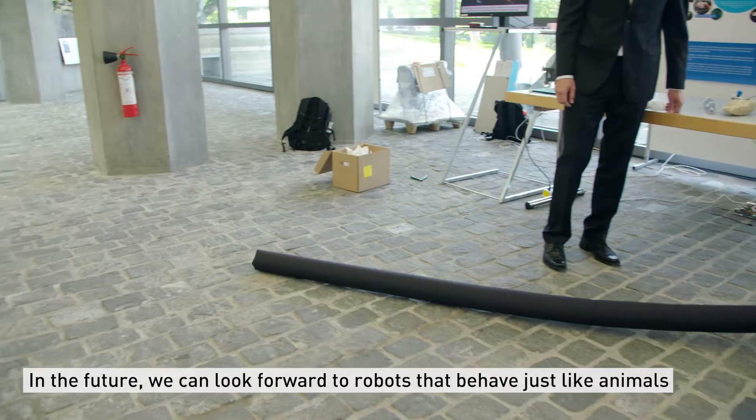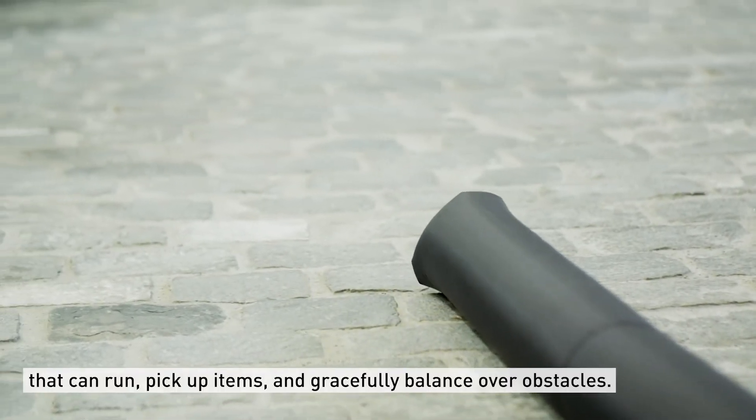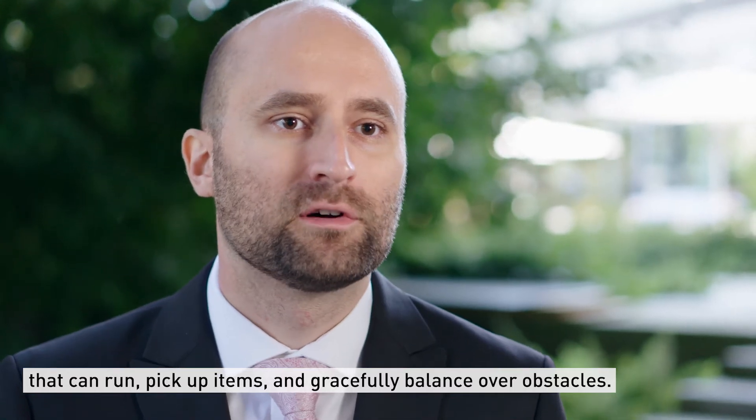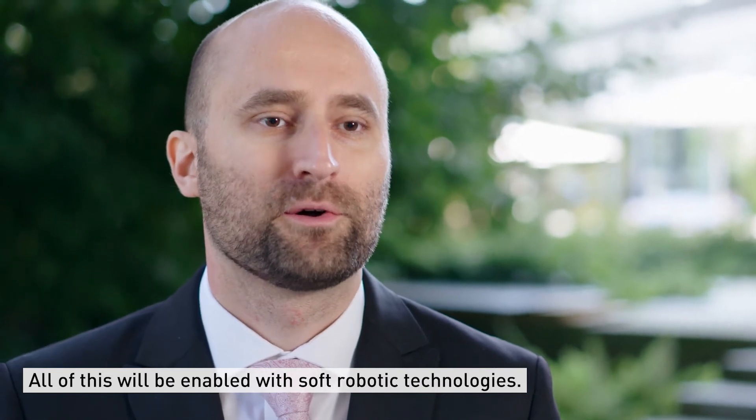In the future we can look forward to robots that behave just like animals — that can run, that can pick up items, and that can gracefully balance over obstacles. And all of this will be enabled with Soft Robotics technologies.